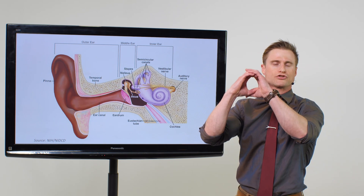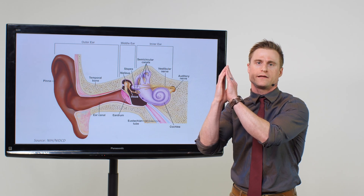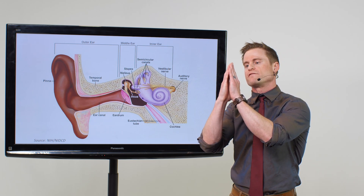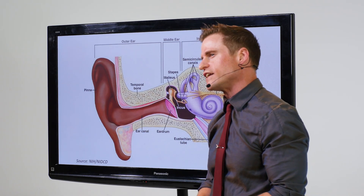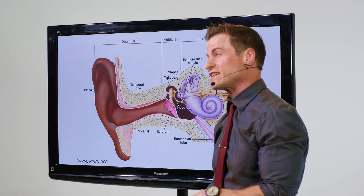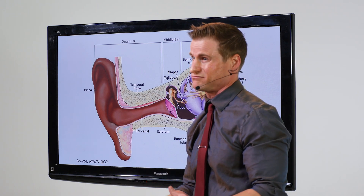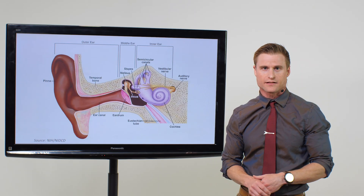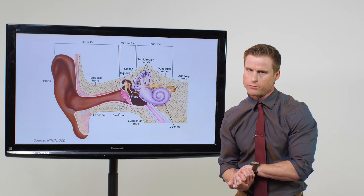Each ear canal is unique. Some people have circular ear canals, a lot of people have oval-shaped ear canals, and some people have very narrow ear canals. The more narrow and curvy your ear canal is, the more likely you may experience a wax accumulation problem. In which case, if you came to an audiologist, we can help you remove that wax, no problem.